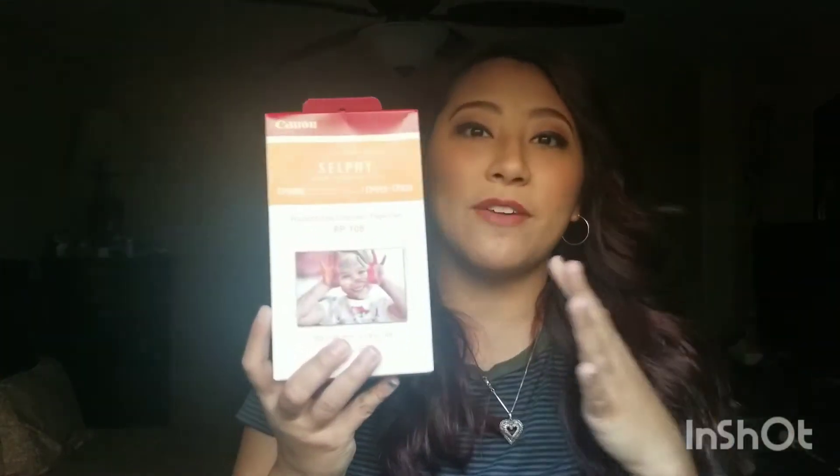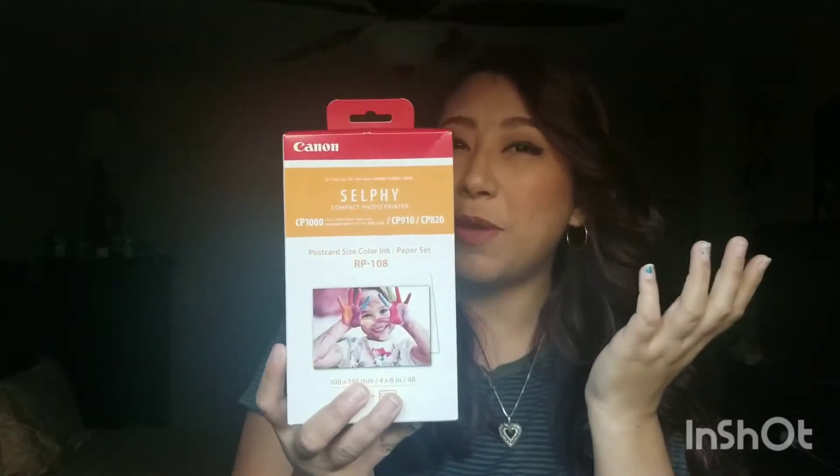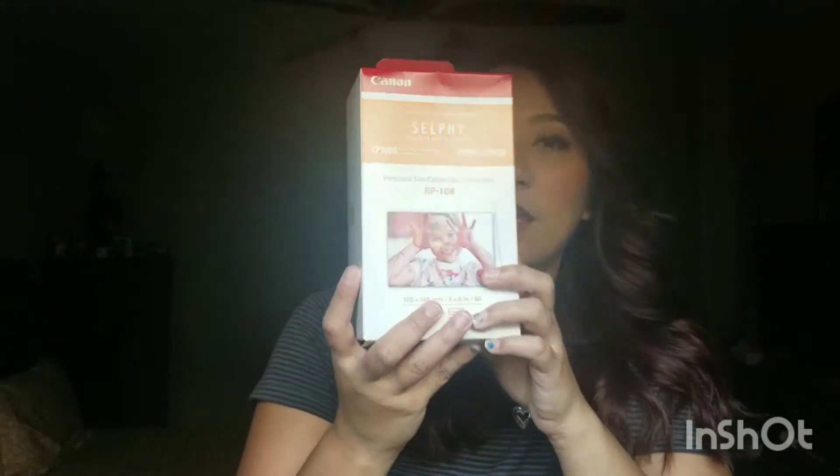I think also because I journal, my husband got me this — it's ink paper for postcards and things like that. I'm not tech savvy so we'll see how this goes, wish me luck.